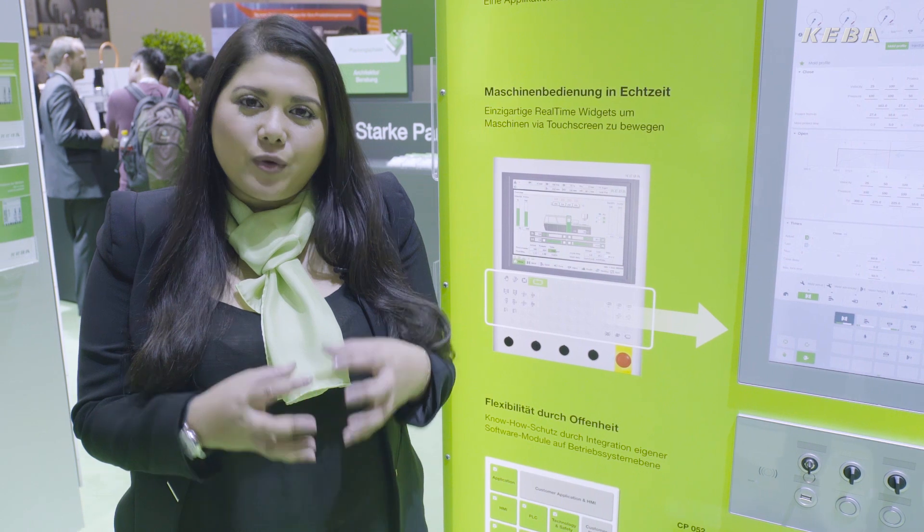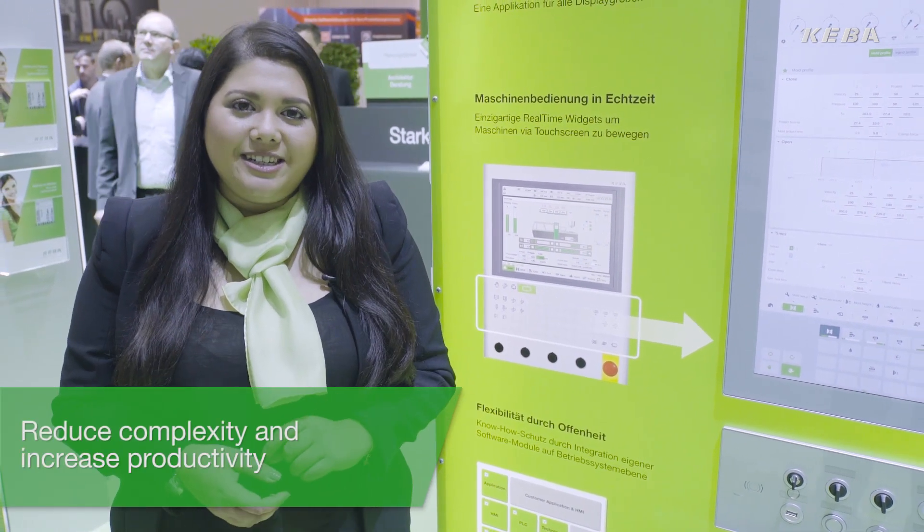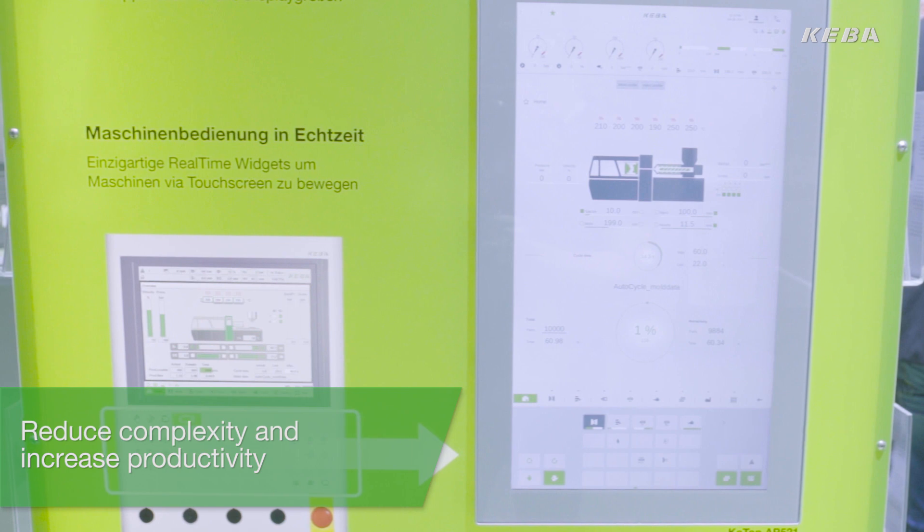The increasing complexity of injection molding processes leads to a huge challenge for machine manufacturers. Putting your operator at the center of your workflow is essential to reduce this complexity and to increase the overall productivity.